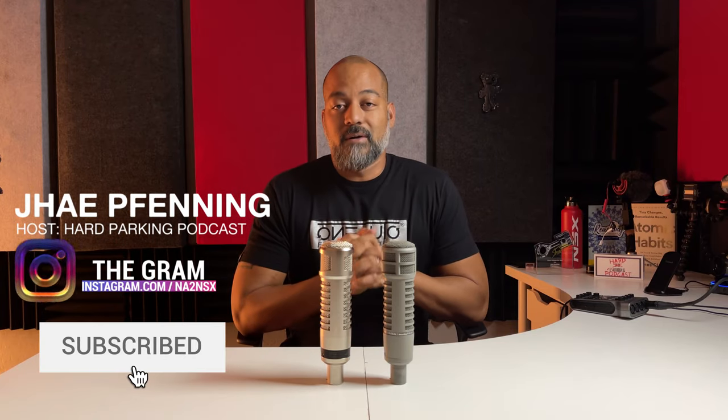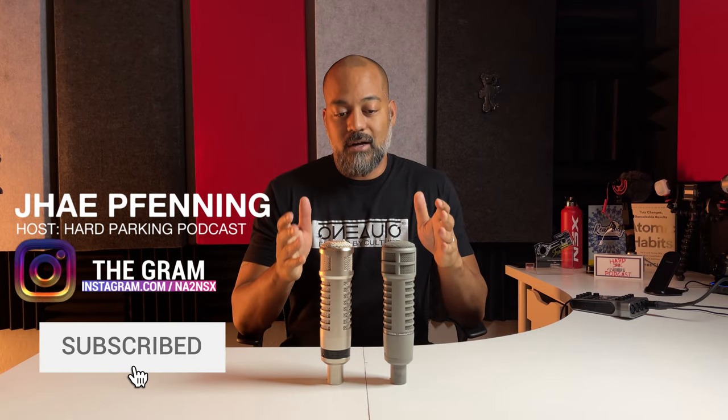What's up guys, Jay Finning, host of the Hard Parking Podcast. This time I'm with you and I'm going to talk about my microphones. A lot of people with my feedback say that I sound really good on the podcast, so you might as well check it out.